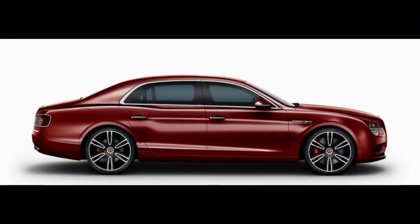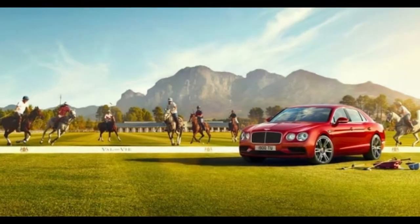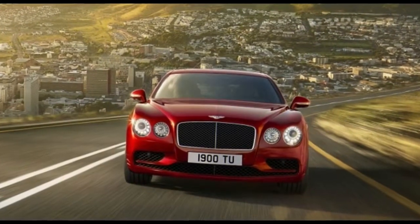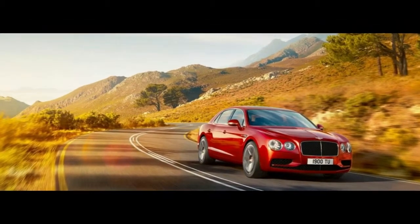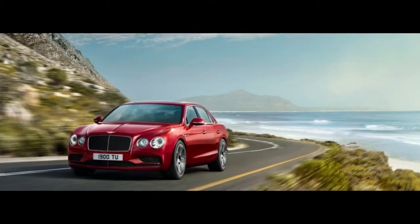The Flying Spur family expanded when V8S and W12S models were introduced last year, raising horsepower to 521 and 626 respectively, and adding an updated front fascia design, a rear diffuser, and dark painted grilles. Having already expressed our preference for the Flying Spur V8's relative agility and throatier sound, we suspected that the V8S would be the most compelling from a driving standpoint.